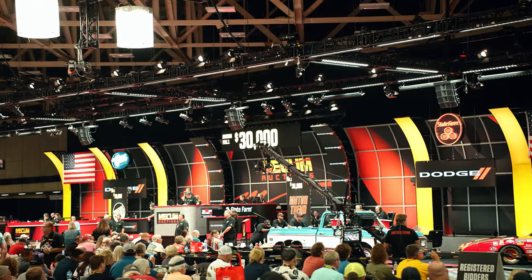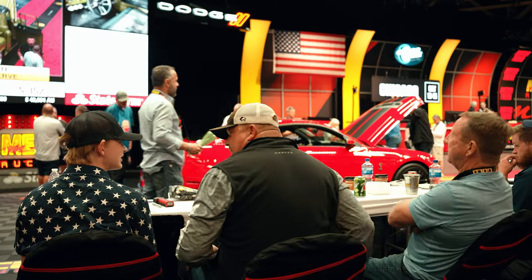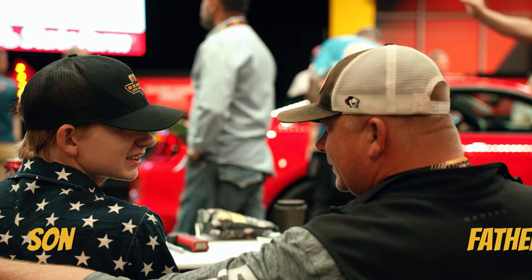What you will find is a lot of downtime waiting for the car you want to purchase to cross the auction block. But once it arrives, you have to act swiftly and pay attention to the crowd. You don't want to start the bid too high, but you don't want to miss the opportunity to win a vehicle that could yield higher profits.